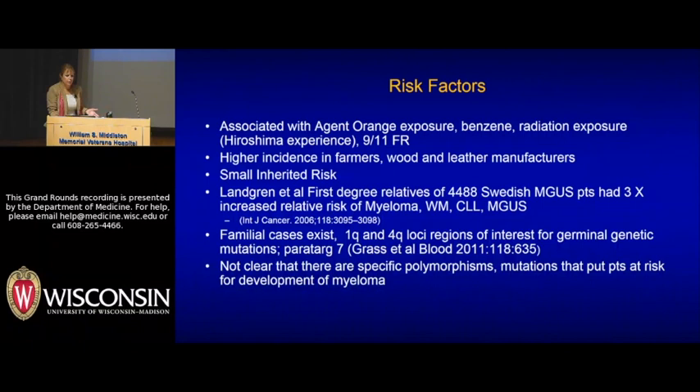Risk factors for the development of myeloma: in 1991, the Institutes of Medicine released a report associating certain medical conditions with Agent Orange exposure, and myeloma ended up being one of those. Also implicated is exposure to benzene and radiation. There is increased incidence in farmers and wood and leather manufacturers. Myeloma doesn't appear to be much of an inherited risk, but a study in Sweden and the U.S. looking at first-degree relatives of patients with monoclonal gammopathy showed a modest three-fold increase in risk — not just myeloma, but also Waldenstrom's macroglobulinemia and chronic lymphocytic leukemia.